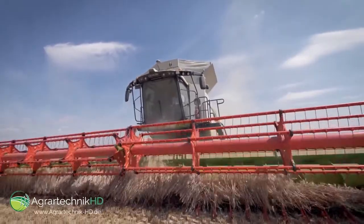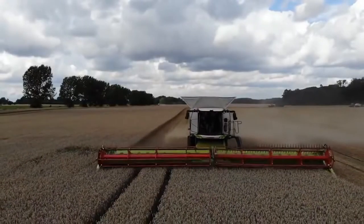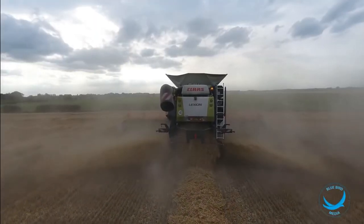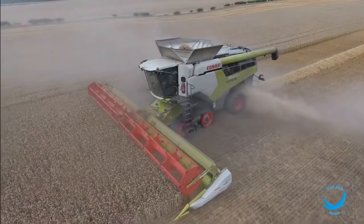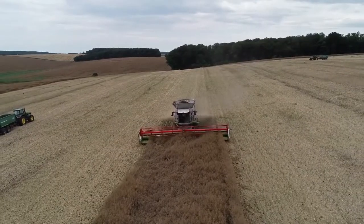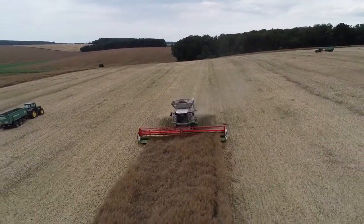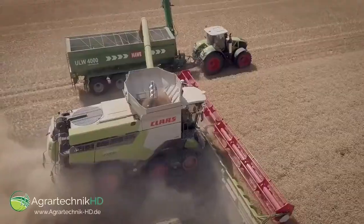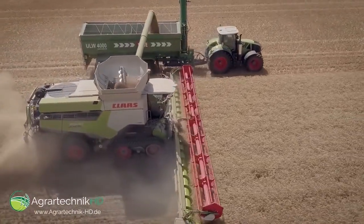The flagship Lexion 8900 is the firm's biggest, most powerful combine to date, running off a Stage 5 compliant 16.2-liter MAN D26 engine that can kick out 790 horsepower — around 90 horsepower more than its nearest rival, the New Holland CR1090.